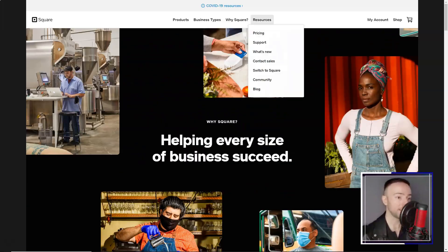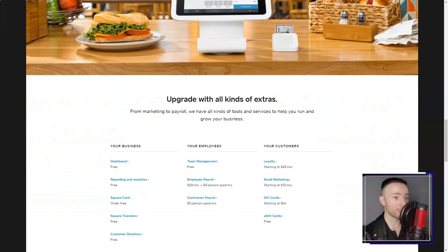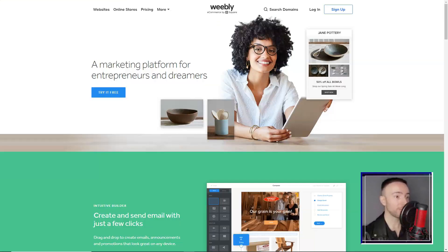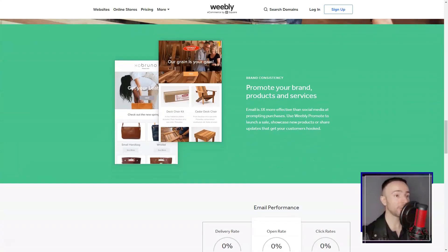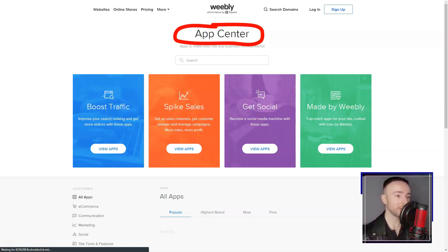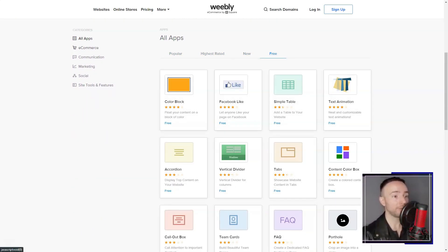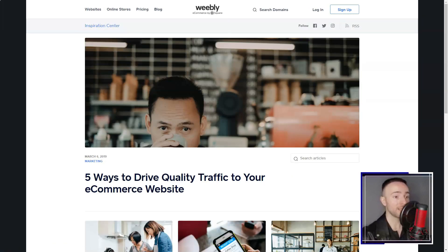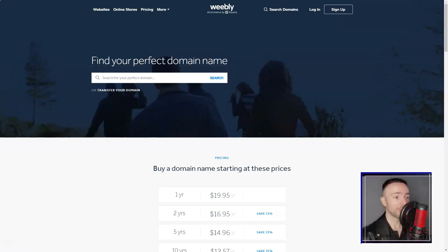Exploring the Weebly App Center was like walking into a candy store. With an array of third-party apps, I could enhance my site's functionalities exactly how I wanted. Weebly's integrated SEO tools have given my site that much-needed visibility. Plus, with their hosting services, I never had to worry about the technicalities. And as for domains, whether I wanted to buy a new one or integrate an existing domain, Weebly had me covered.